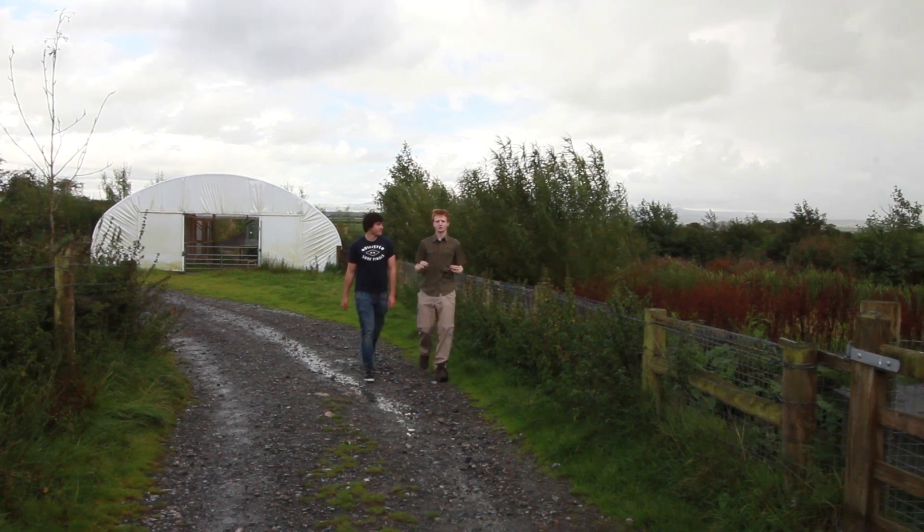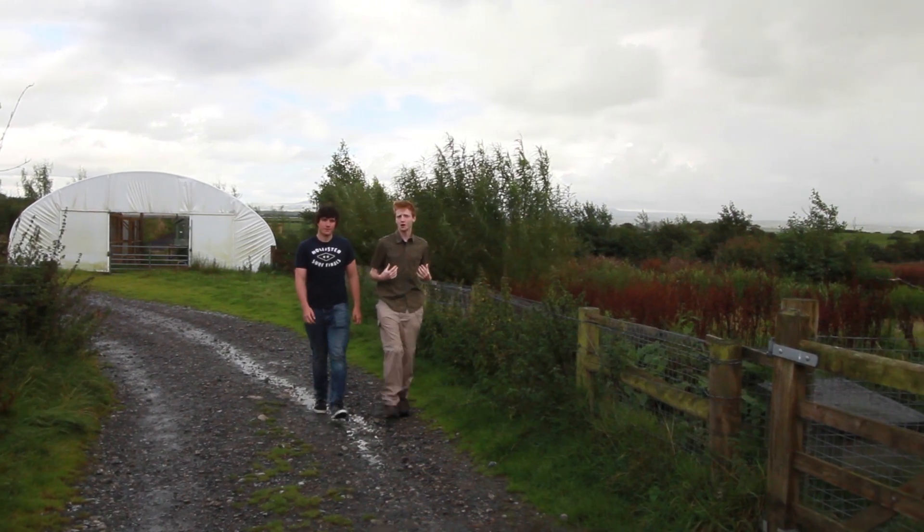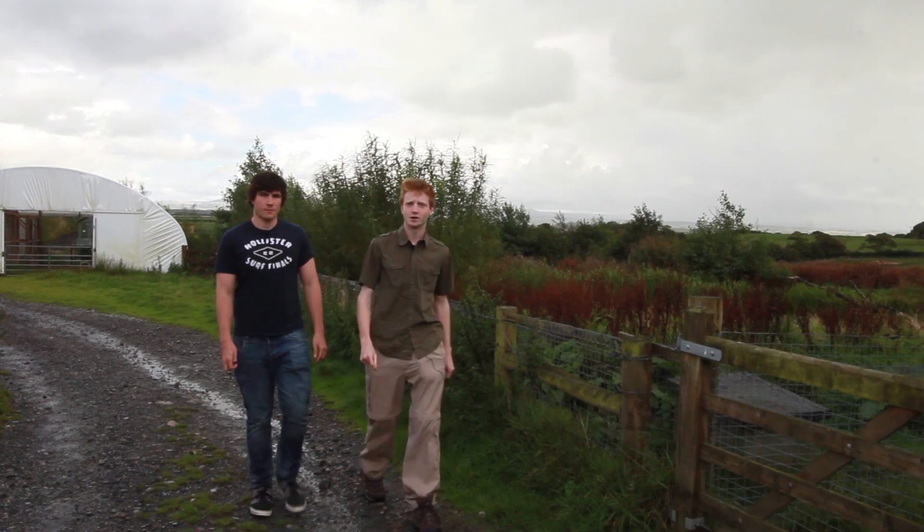We're here today at Upcott Grange Farm, a place close to my heart and home to the Derrick Gow Consultancy and the West Country Wildlife Photography Centre. Now as the name suggests, this farm isn't home to your usual cows, pigs and chickens, so you may be wondering what exactly it has here. Well, let us go get the food and we'll show you around.